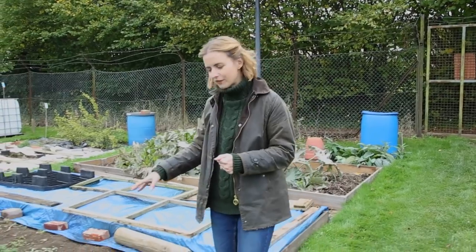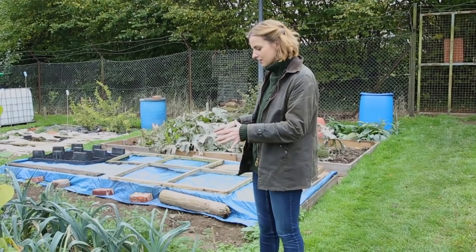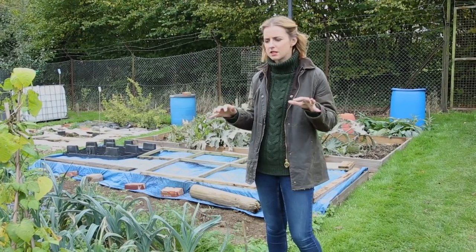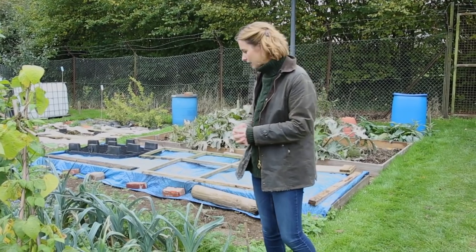This one has carrots and leeks growing together — you can smell the carrot from here. This has been done using something called companion planting. There is a pest called carrot fly which decimates carrot crops, and one way to trick the pest is to plant smelly vegetables next to it, like leeks. Hopefully these leeks will protect the carrots from the dreaded carrot fly.